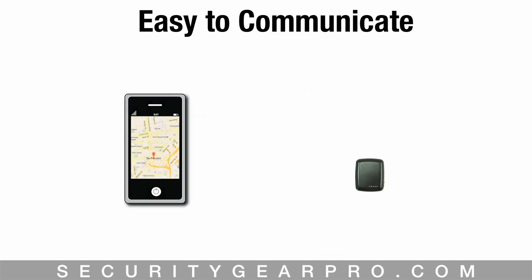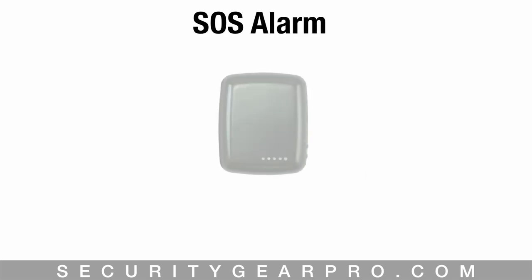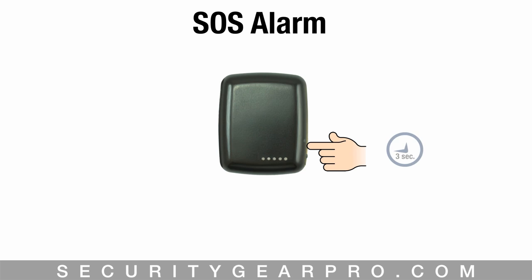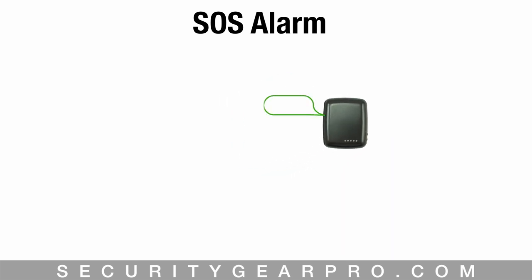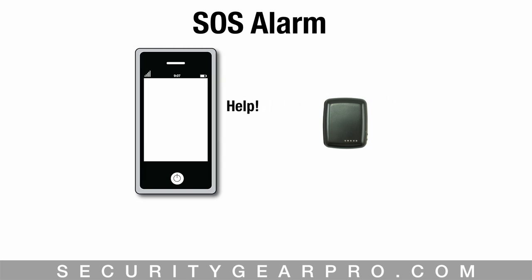The SOS button, located right above the power button, when pushed and held for three seconds sends an emergency message to all pre-programmed cell phone numbers. The message will have the coordinates in map form as well as latitude and longitude, and a short code letting you know it's a cry for help.